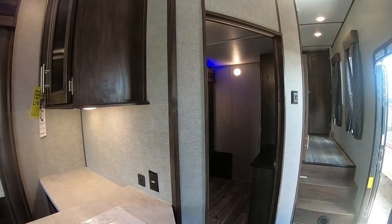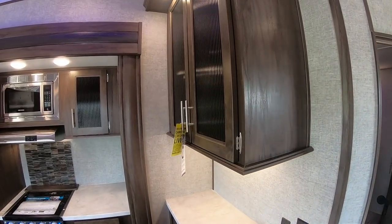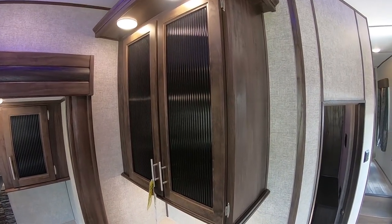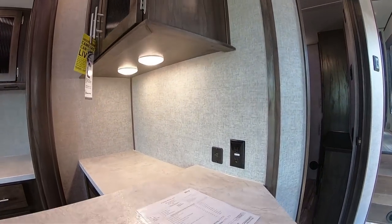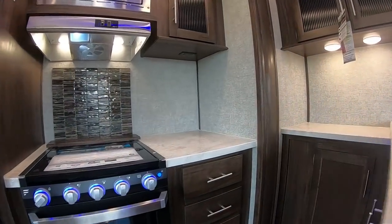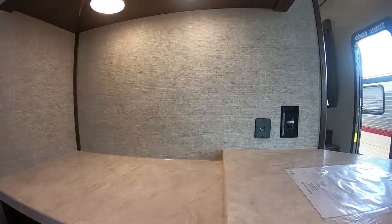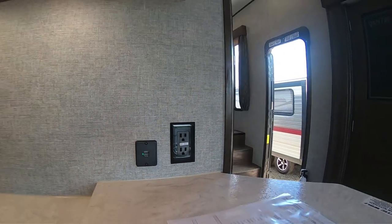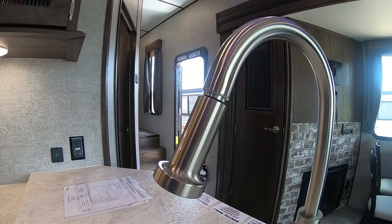So starting out in the kitchen, it definitely has plenty of storage here. Very tall cabinet. LED lights everywhere. Tons of counter space. The unit does have USB chargers and regular chargers here, so you can charge any kind of device that you need. It does have a residential style faucet, which makes it easier to wash dishes or vegetables, whatever you have.